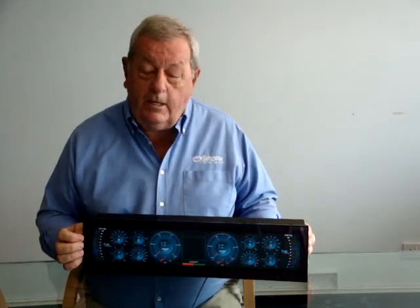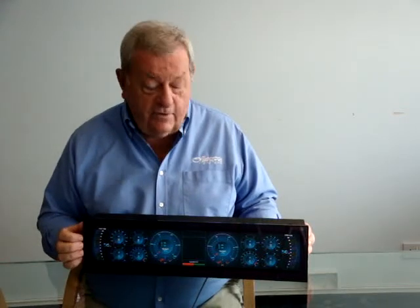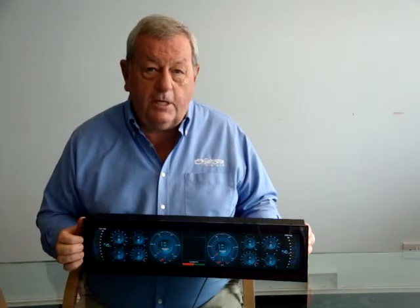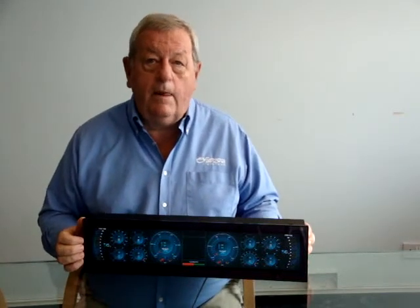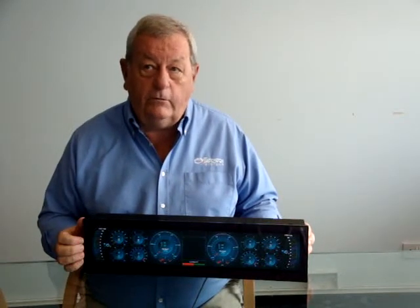The dual engine display has a sunlight readable panoramic TFT display that's very sharp and very clean and easy to read. The unit is switch selectable for multiple engine interfaces including Cummins, Caterpillar, MAN, MTU, Volvo and Yamaha etc.